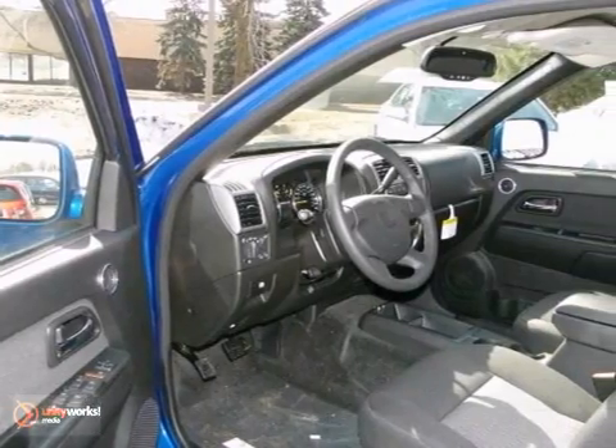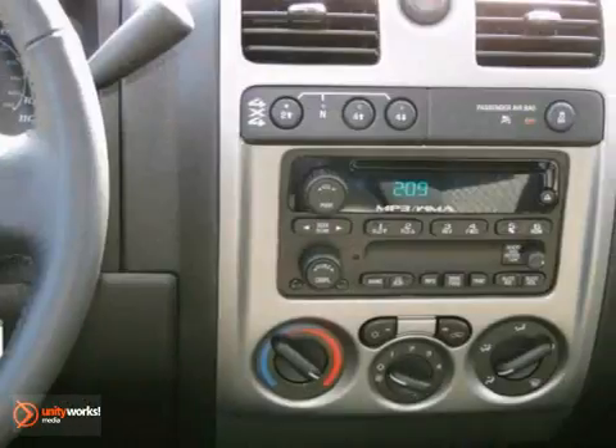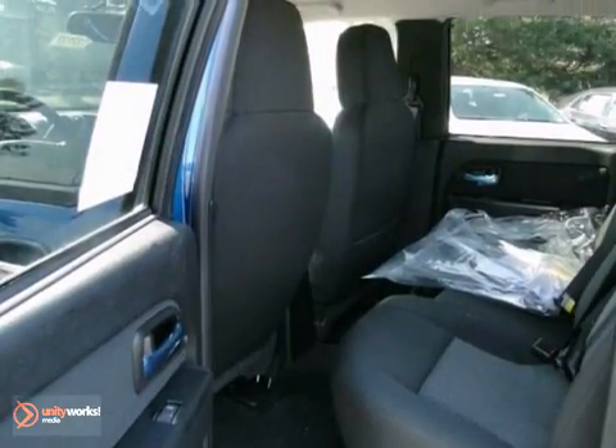Comfort shouldn't have to be sacrificed. That's why it's loaded with an AM-FM radio and air conditioning. The security system will make sure this great truck stays wherever you park it.